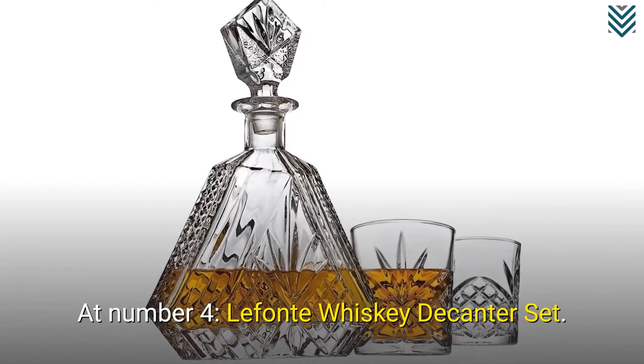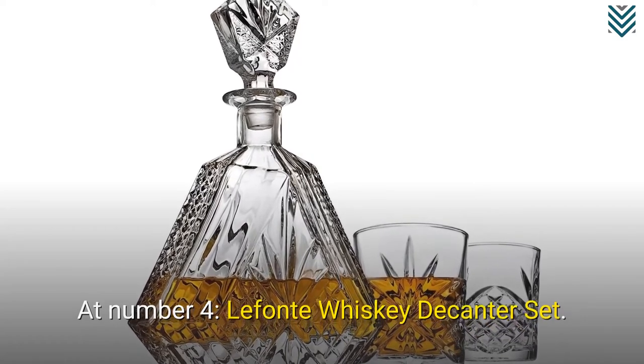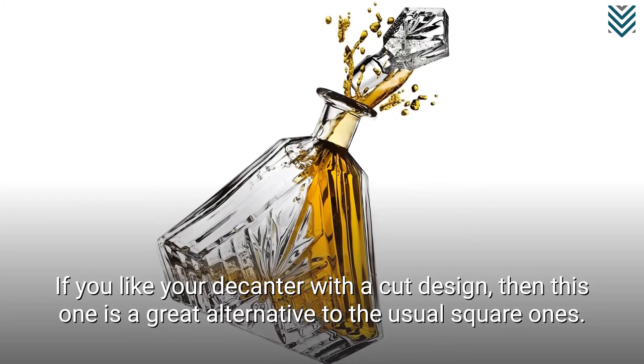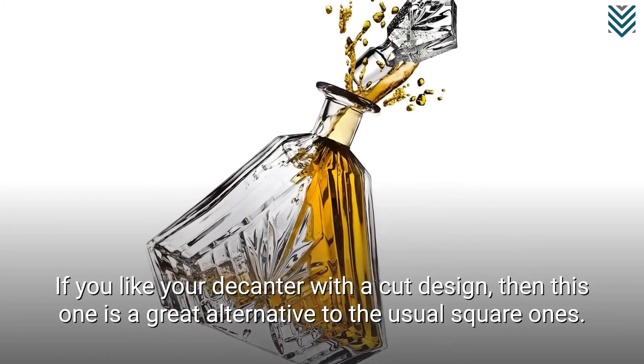At number 4, Lafonte Whisky Decanter Set. If you like your decanter with a cut design, then this one is a great alternative to the usual square ones.